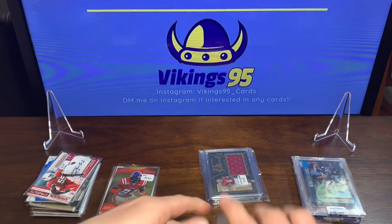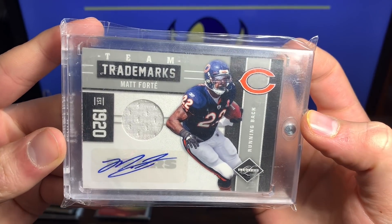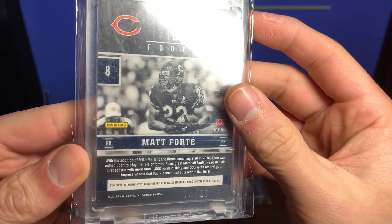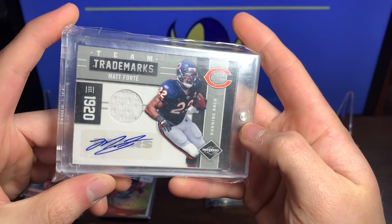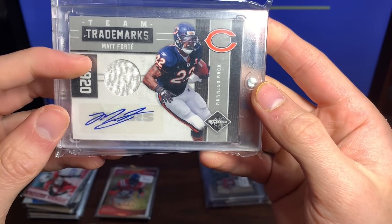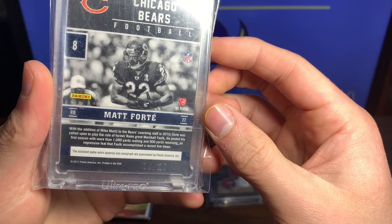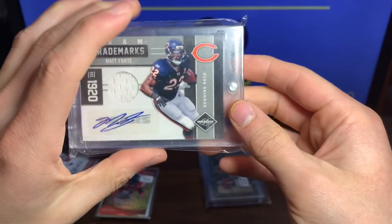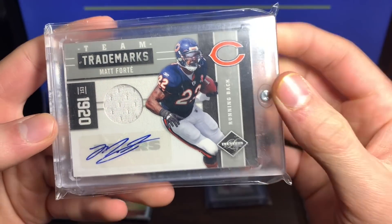And then we got a Matt Forte Limited 2011 Team Trademarks numbered 14 out of 20 — beautiful and in a one-touch case. That is sweet, 14 out of 20 Team Trademarks with the jersey auto. I don't think it's an RPA but nonetheless that is beautiful. Matt Forte, one of the best running backs in Bears history.